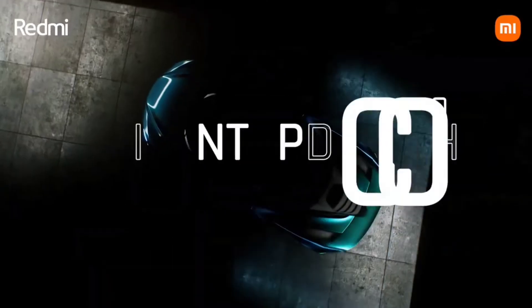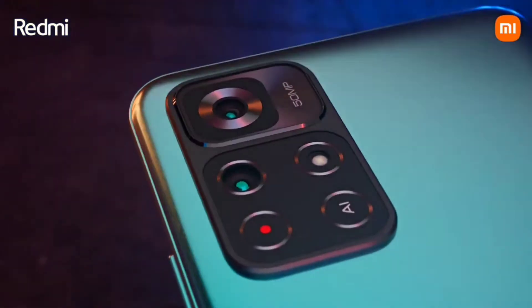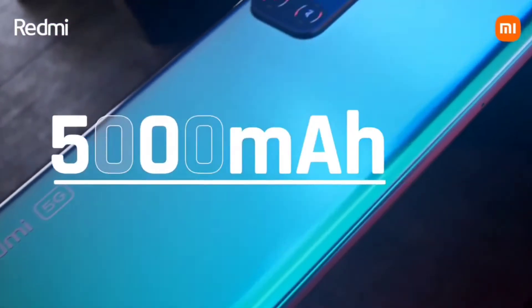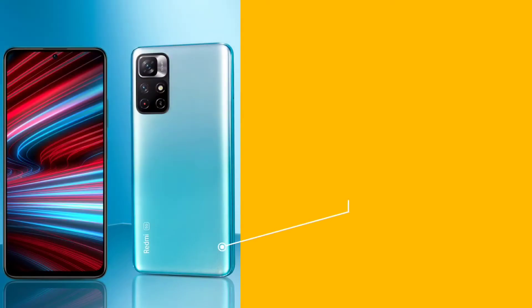Hello guys, welcome back to my channel MT Phone World. Today I have brought you three phones under 15,000 rupees — the best three phones. I will tell you which phones, which models, which company, and what the specs are.